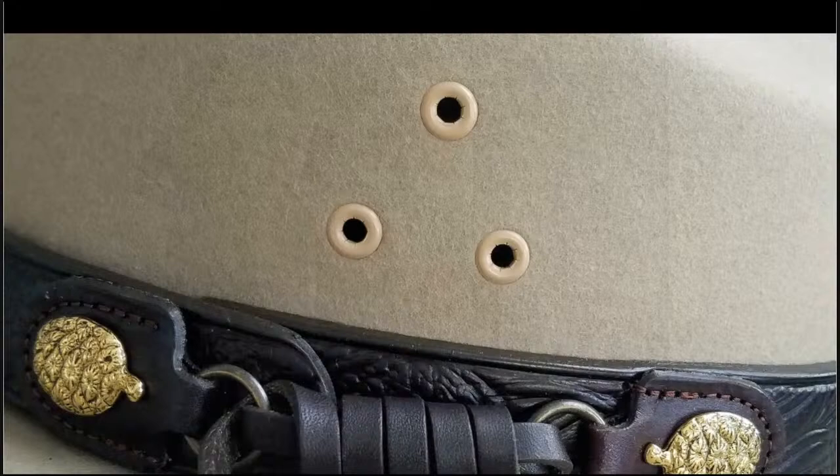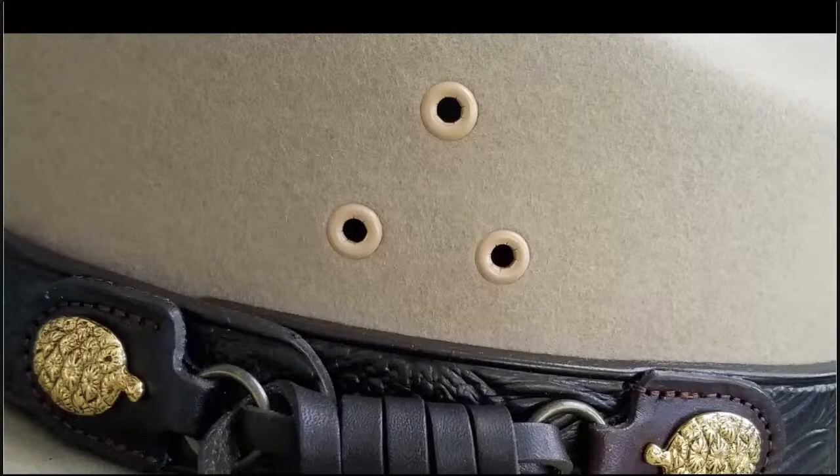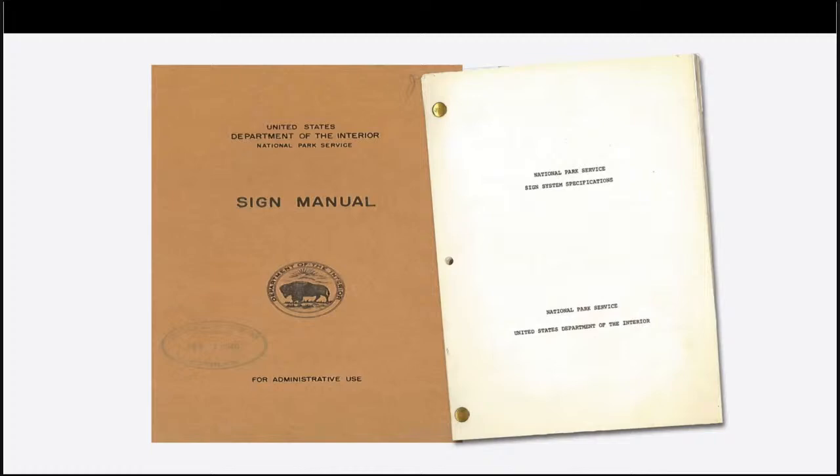This sign manual from the 1940s is the earliest we've found, although the National Park Service was using sign standards as early as 1926. Our publication presence continued to grow stronger at this time as well. Here, we have the Shenandoah National Park brochure from 1941. Notice the logo — it's of the Department of the Interior. The Park Service is 24 years old at this point, but still doesn't have a specific trademark to represent itself like other government agencies.